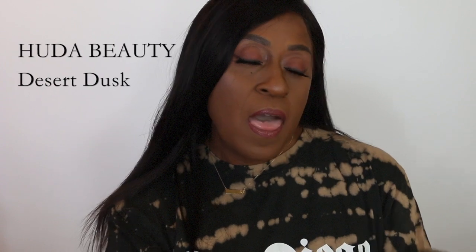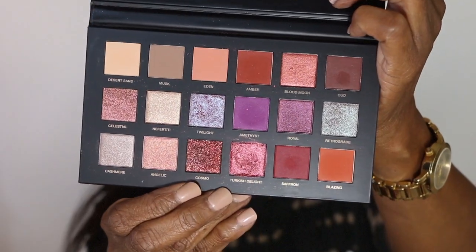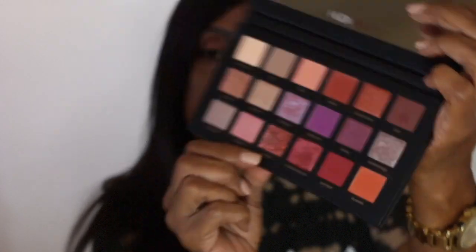My number four palette is the Huda Beauty Desert Dawn. It retails for $65, but it has a huge mirror and comes with 18 shades — one glitter called Cosmo, eight mattes, six shimmers, and three duochromes.